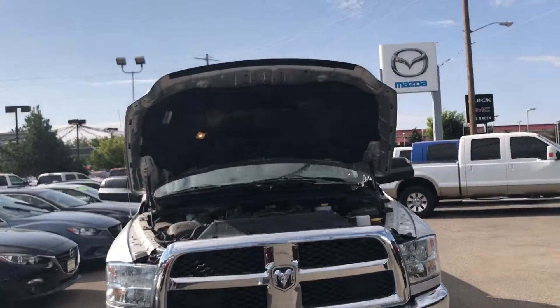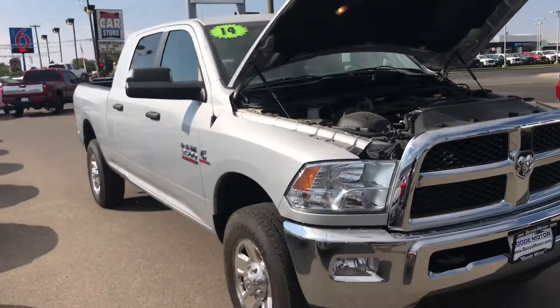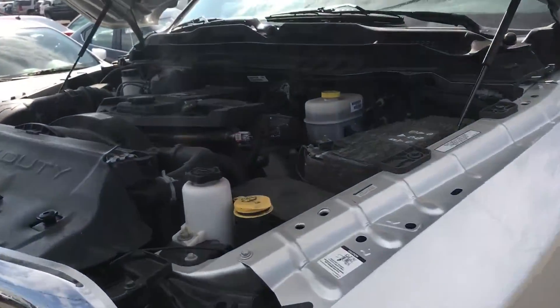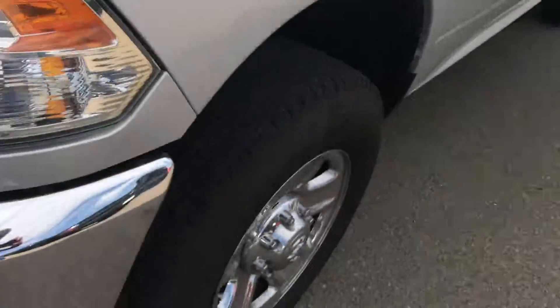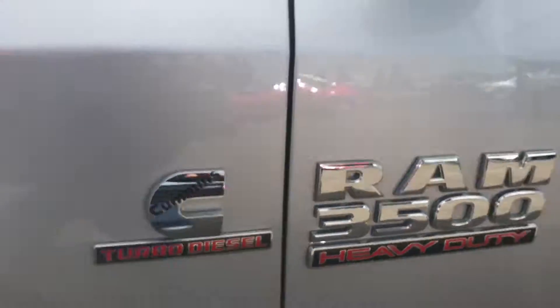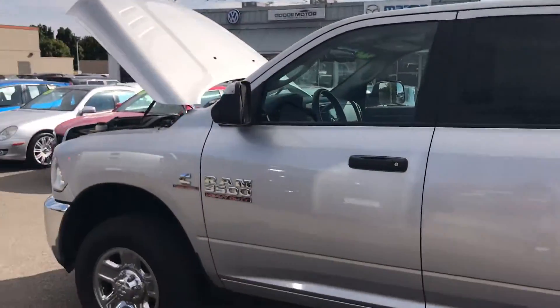Good morning from Goody Motor Volkswagen Mazda. 2014 Dodge Ram 3500 Mega Cab Cummins Diesel. See the details in it — getting up underneath the hood for you. Very nice truck. You can see you do have your tow mirrors that are heated as well.